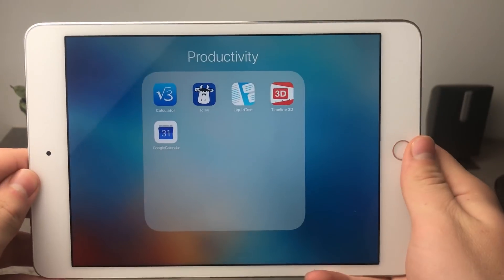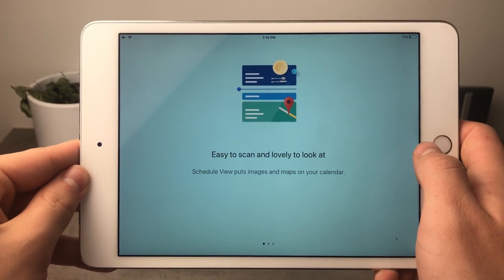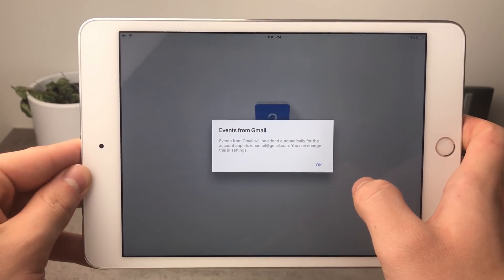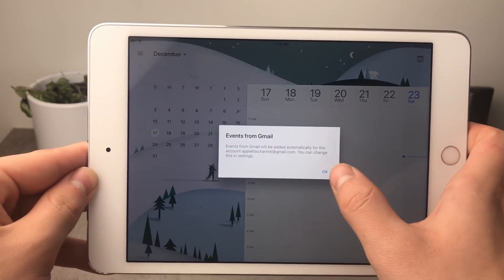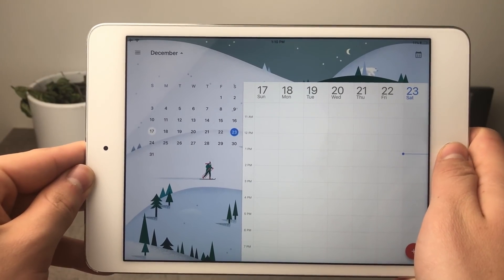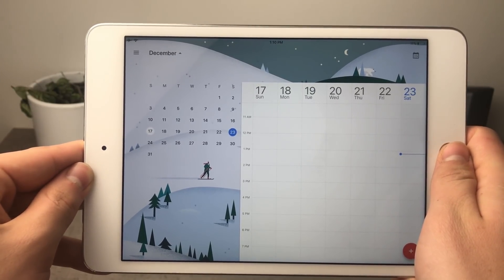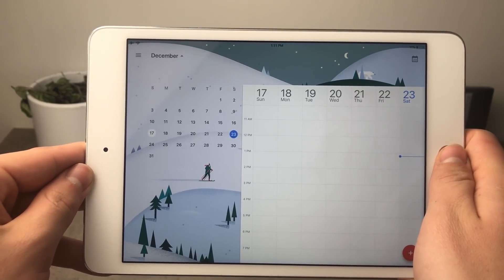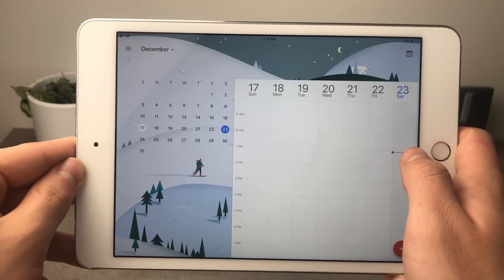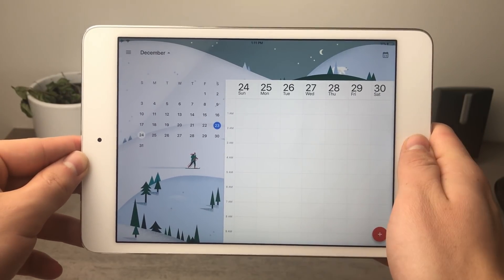The last app on my list is Google Calendar. I know it's one of the basic apps, but everyone needs a calendar. I prefer this over Apple's built-in calendar for one reason: it works with your Gmail and Google account, so you can log in on every device — your computer, desktop, iPhone, iPad, or even Android. It's optimized really well and works on every single device, which is why I recommend it.